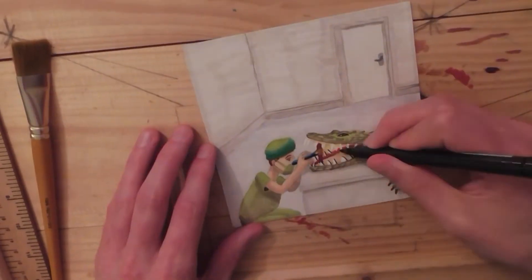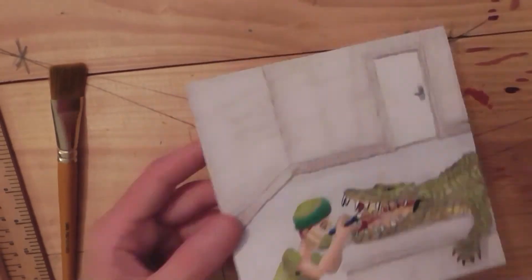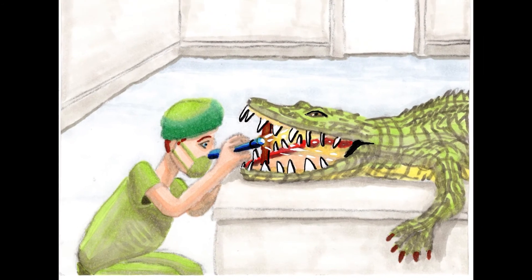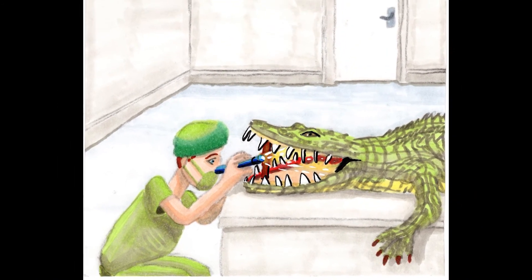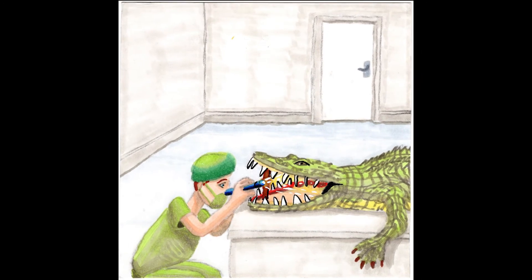When I say 'reasonable' I just mean it doesn't defy the laws of physics to finish the picture in a day — that's pretty much all I mean, because a lot of the time I don't spend a reasonable amount of time on Inktober. Sometimes I spend too much. But anyway, this is the end of the video.